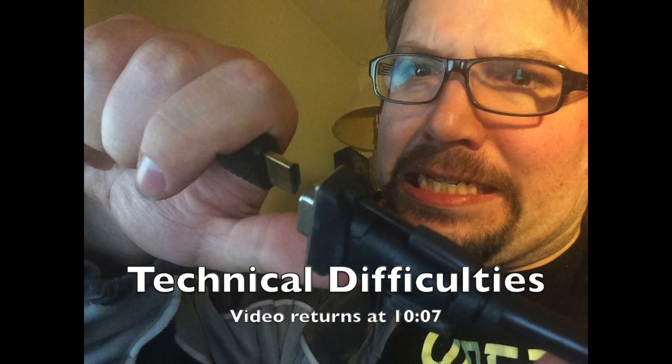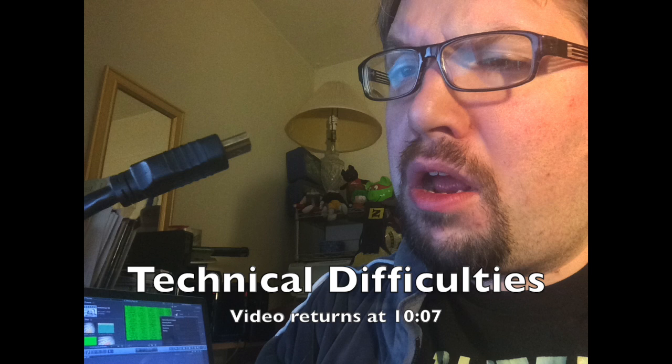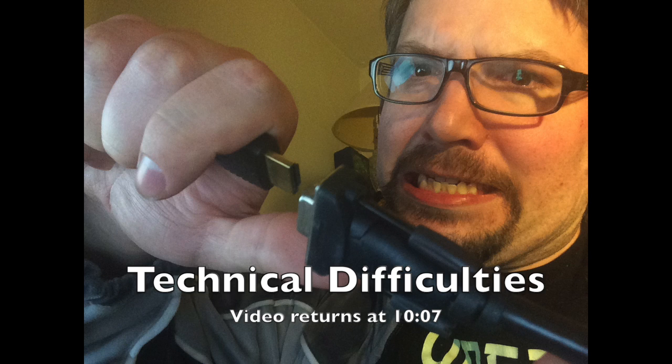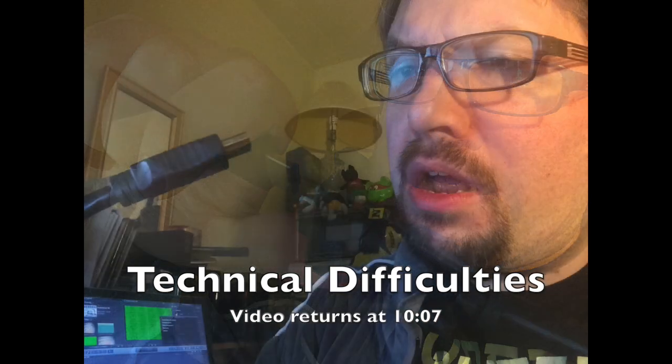One box in the background says 'Reuse this box.' When you buy boxes at U-Haul, they actually have really nice boxes. If you're ever moving — and I've moved a whole bunch — go buy boxes at U-Haul because they have really, really nice ones. They are reusable. I think I've had these ones for three or four moves now and they're still in pretty good shape.